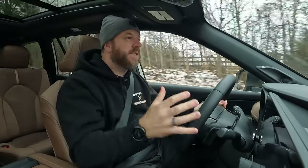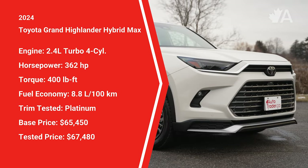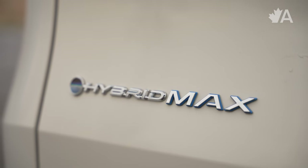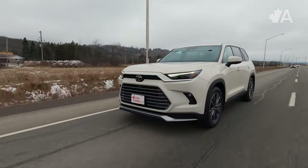The secret to the success of this particular version of the Grand Highlander is it takes all the best parts of Toyota's new three-row and adds a very impressive powertrain. It uses the same 2.4-liter turbocharged four-cylinder as the gas-only version, but adds a couple of different electric motors as well as a small battery pack. The result is 362 horsepower and 400 pound-feet of torque — more than just about any other mainstream SUV this size. What makes this even more impressive is the fact that it's a hybrid, and it's very docile and easy to get along with. That's what you want in a family hauler like this.